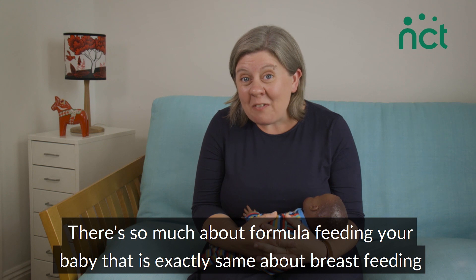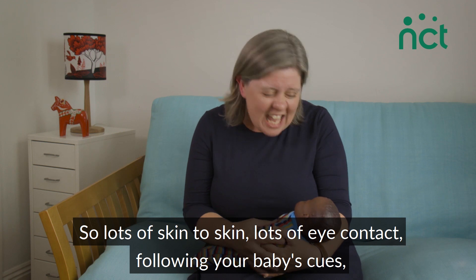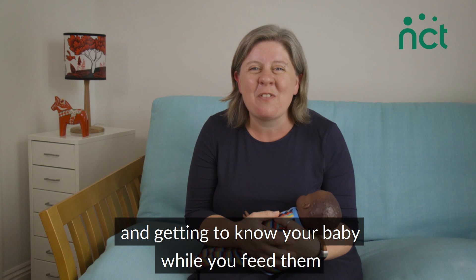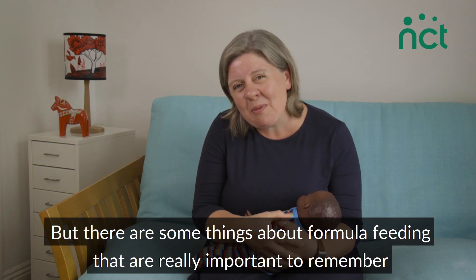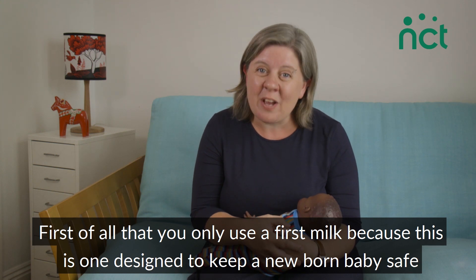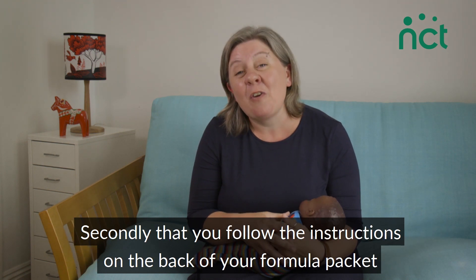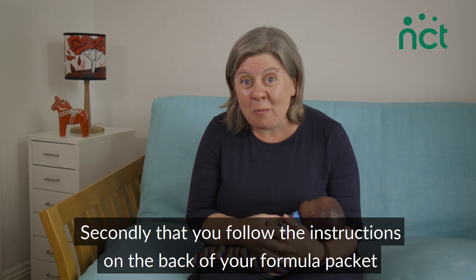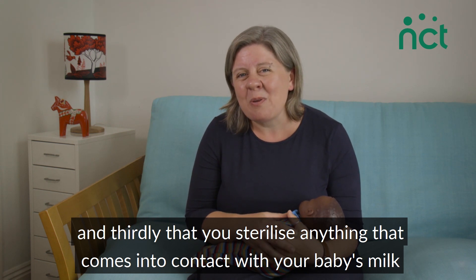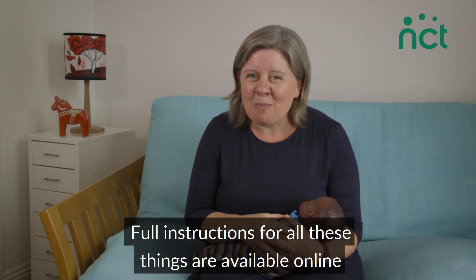There's so much about formula feeding your baby that is exactly the same as breastfeeding — lots of skin-to-skin, lots of eye contact, following your baby's cues and getting to know your baby while you feed them. However, there are some important things to remember: first, only use a first milk, as this is the one designed to keep a newborn baby safe; second, follow the instructions on the back of your formula packet; and third, sterilise anything that comes into contact with your baby's milk. Full instructions for all these things are available online.